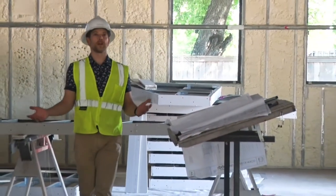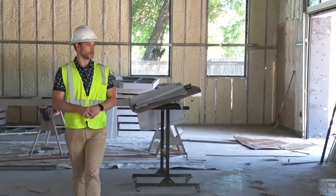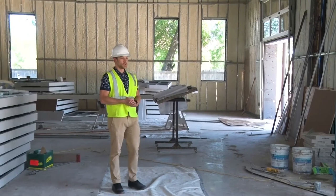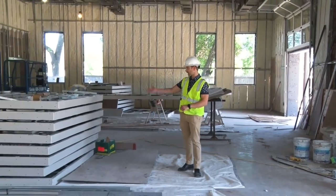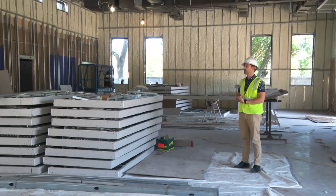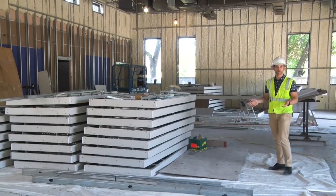Here we are in the event venue space of the Arts Center of Waco. We've got these overhead doors that open up to a large radius patio that we're adding right now as well. To my right we've got a stack of what are sheetrock clouds that will ultimately hide the majority of the duct work you see above and provide a nice decorative look for this facility for whatever its intended use may be.